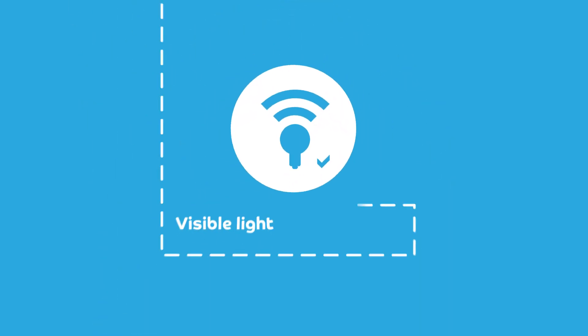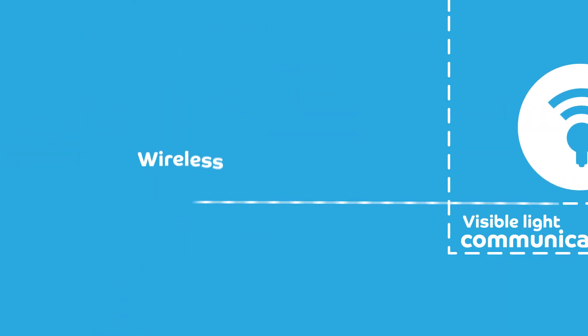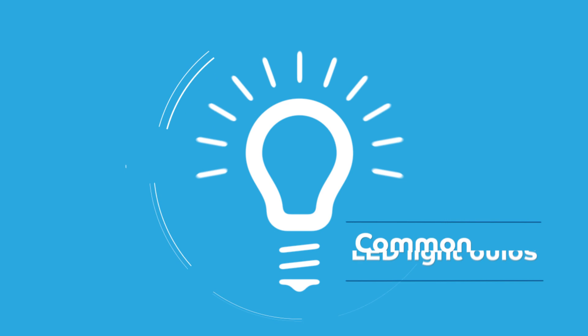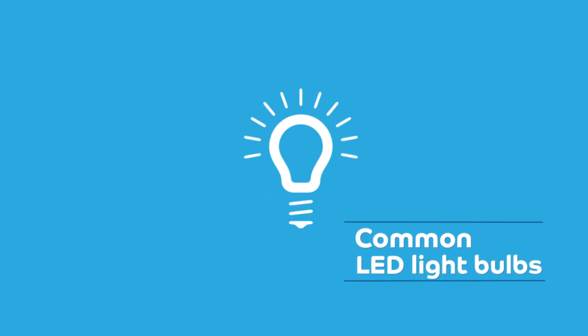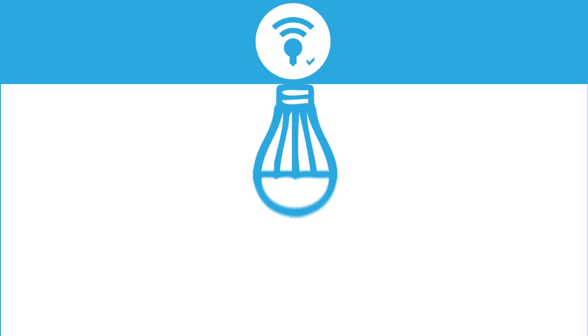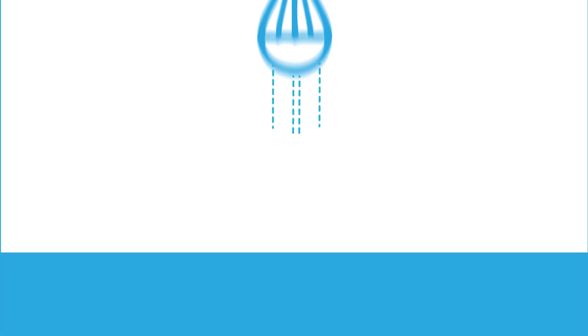Li-Fi is a visible light communications system running wireless communications travelling at very high speeds. Li-Fi uses common household LED light bulbs to enable exceptionally high-speed data transfers. Li-Fi works through a lighting fixture, which encodes data messages from the internet into light output.